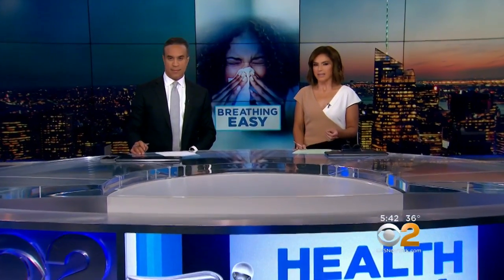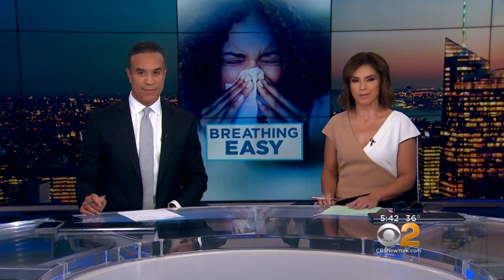In tonight's Health Watch, new help for people with chronic sinusitis. It comes in the form of little plastic devices that dissolve and release medicine to treat symptoms, making breathing easier. CBS 2's Dr. Max Gomez here to tell us exactly how it all works.